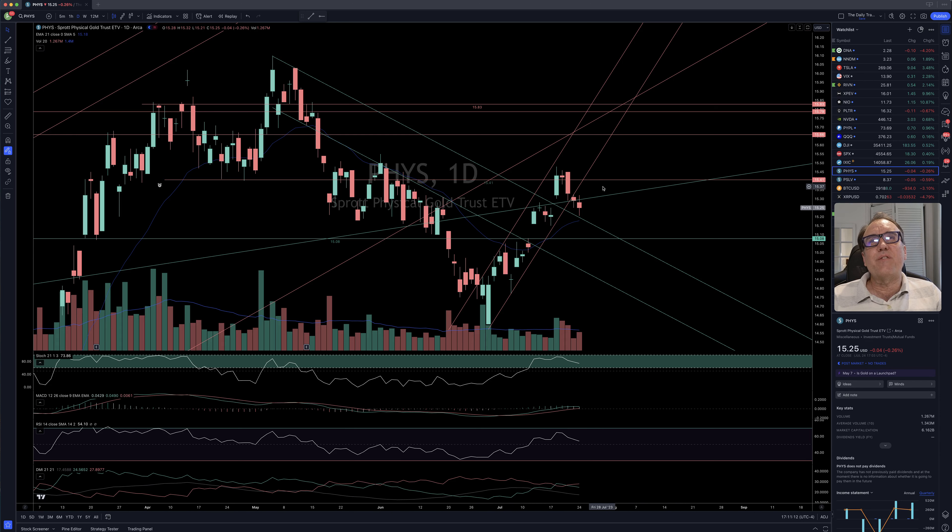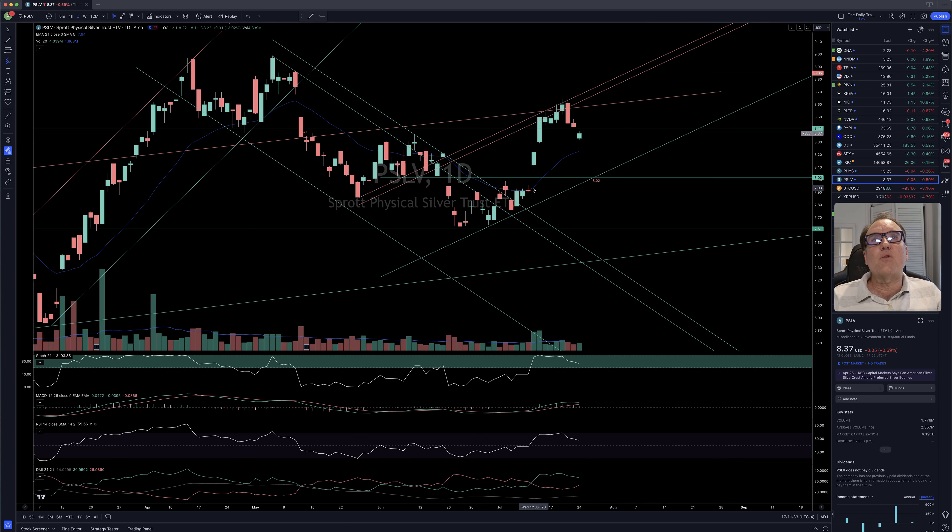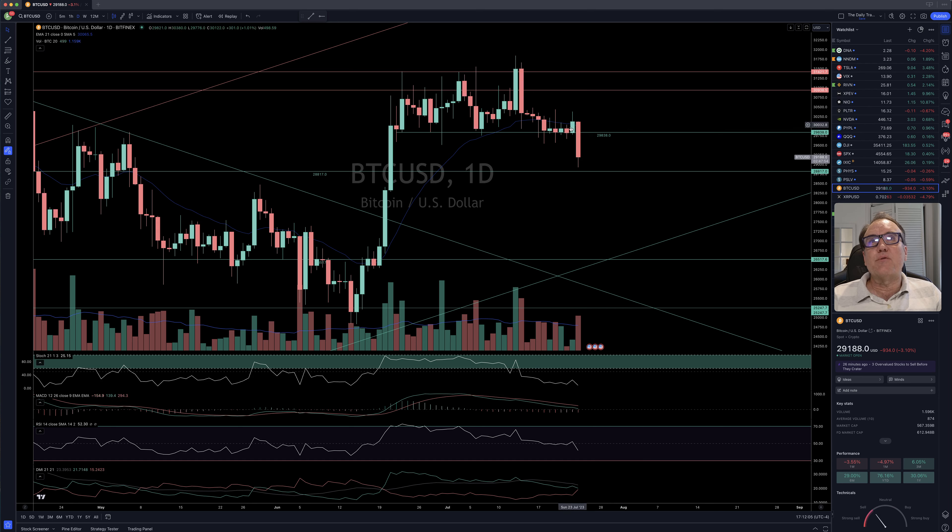Gold is having a hard time breaking $1,541, but because stochastic is still over 60, we should conclude that this little move down is just a pullback and it should be recovering at some point. Silver is also pulling back — we stayed a little while above $25.41, but now we cannot sustain ourselves here. The buyers are kind of exiting Silver for now.